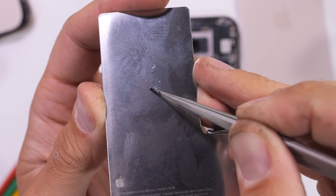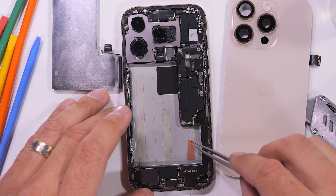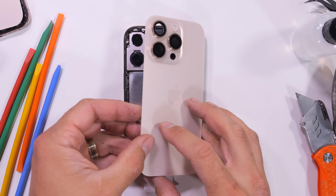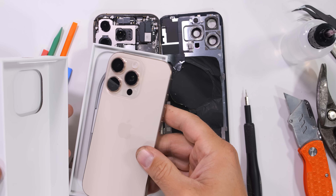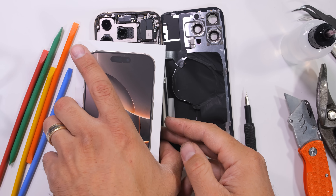Just remember, this one's not water resistant anymore, but the battery is re-adhered and everything's closed up tight. I'm kind of glad that we could be nice to at least one of the phones since I don't think the 16 Pro Max is going to survive the rest of this autopsy. Apple's made most of the components inside the two Pro phones the same, minus the battery and screen size obviously.